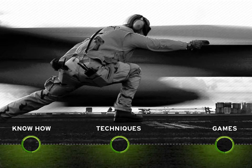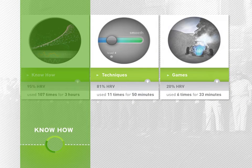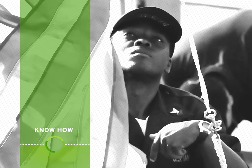The first part of the training, know-how, provides a wealth of information about stress and resilience: what this is, why it matters to you, and how to use resilience training in all phases of your mission.